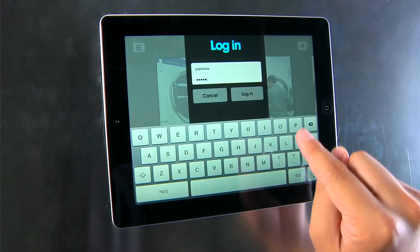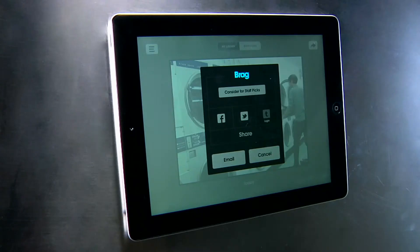Once you've created your account, brag about your Echograph by submitting it for the chance to be featured in our staff picks.